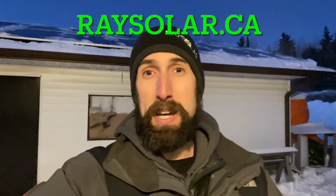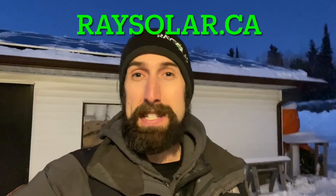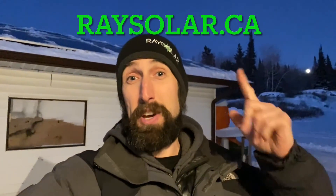As always, we're here to empower installers and the DIYers out there. Please visit us at Raisesolar.ca. Give it a thumbs up, give it a thumbs down, please leave a comment, and we will see you on the next video.